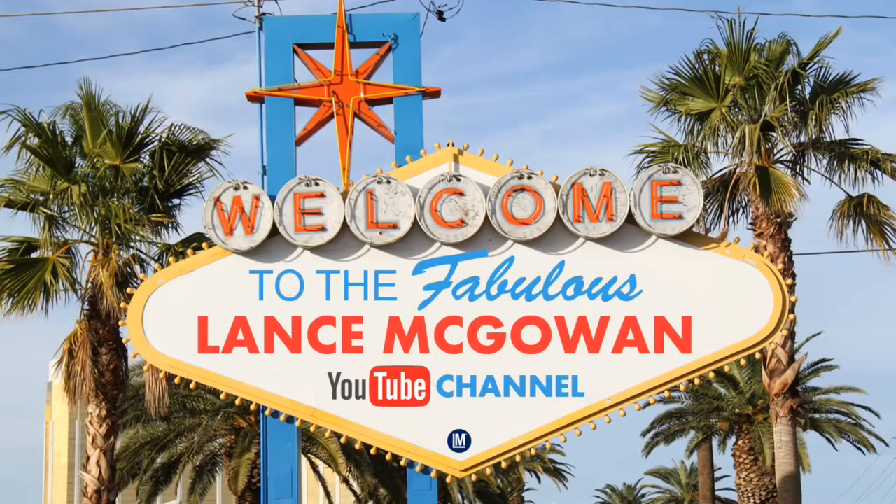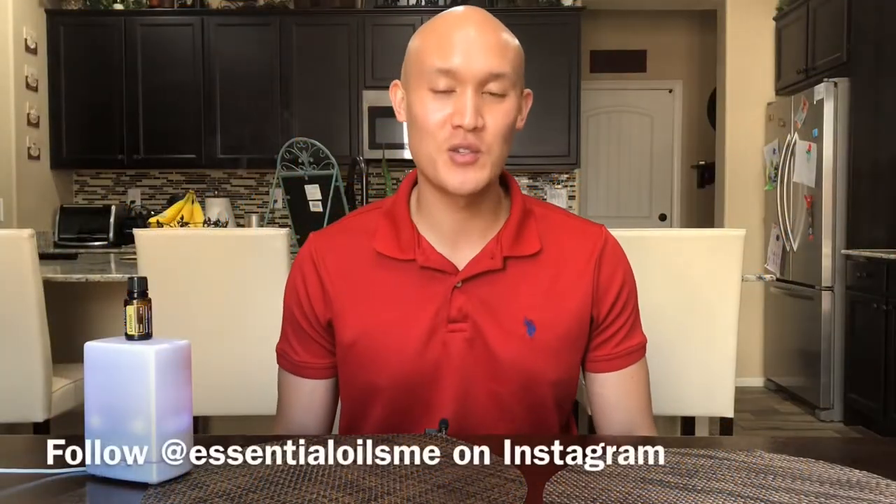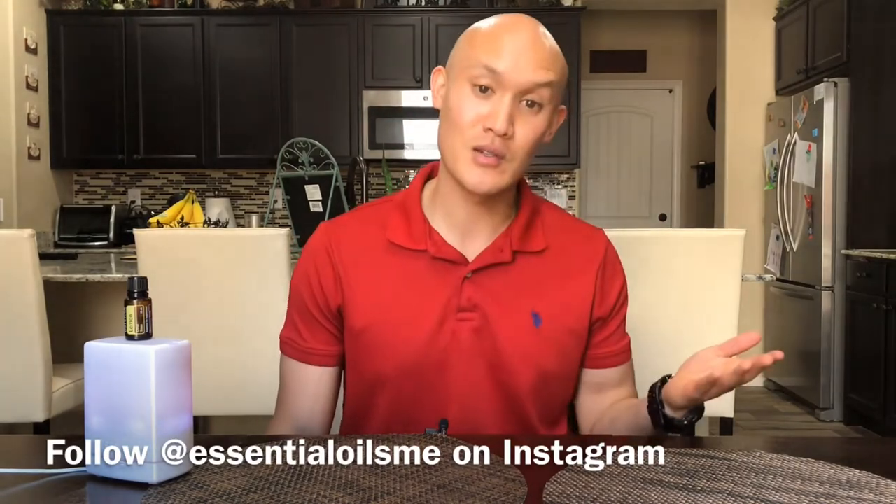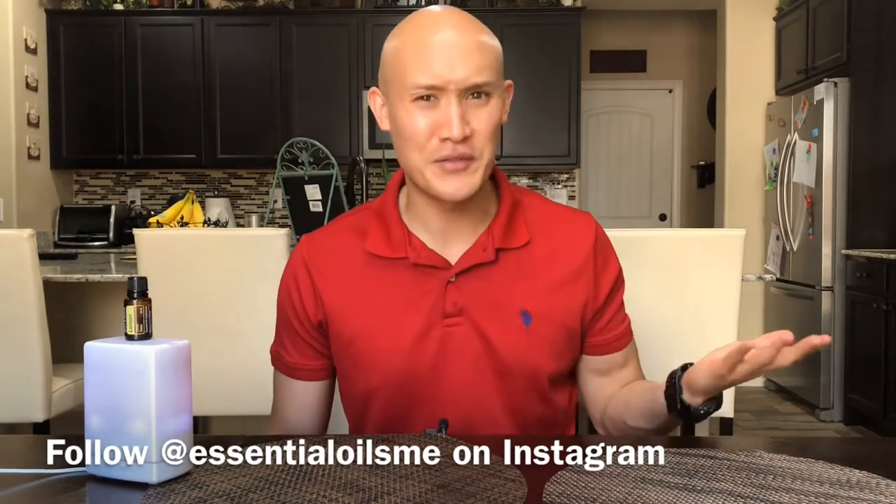Typically, there is only one single way to use a cosmetic or hygienic product, but when you use essential oils for personal care... Hey, it's Lance McGowan here with Essential Oils Me, and what do your personal hygiene preferences versus essential oils have to do with anything?